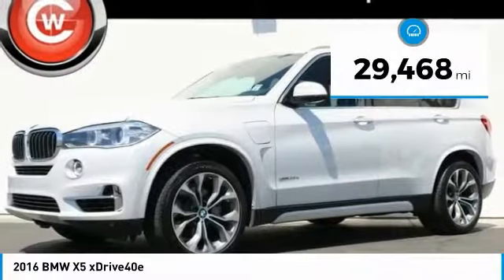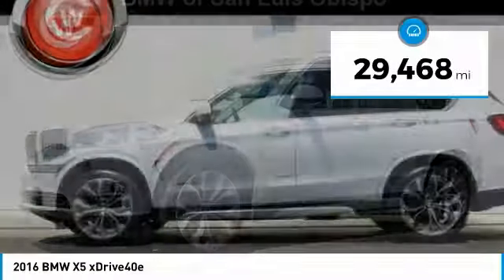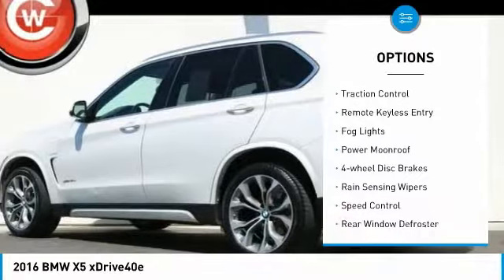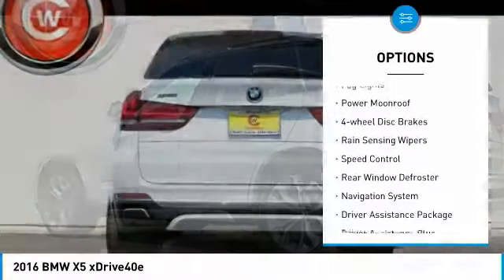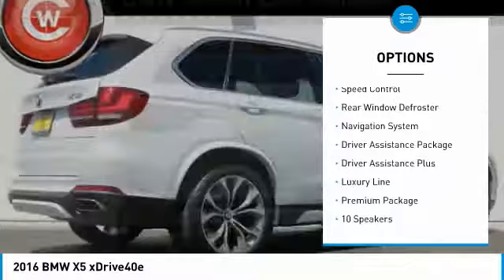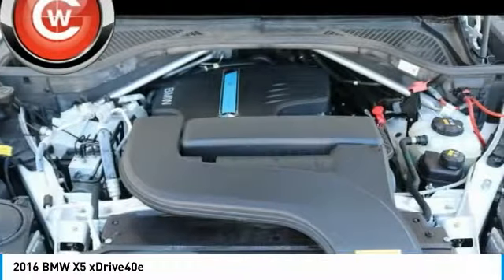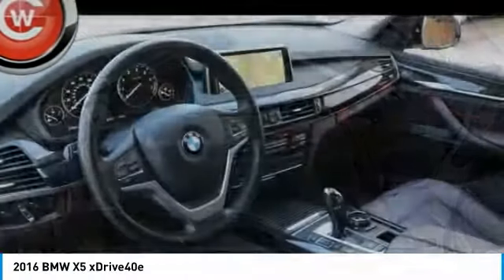This vehicle has less than 30,000 miles. Here are some of this vehicle's great options: electronic stability control, brake assist, traction control, remote keyless entry, fog lights, power moonroof, four-wheel disc brakes, rain-sensing wipers, speed control, rear window defroster.